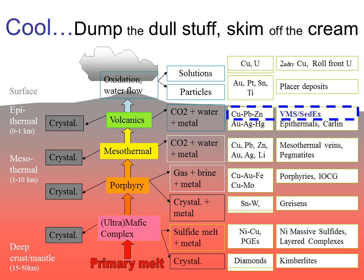So VMS deposits form at even shallower depths than the shallow epithermals or Carlin deposits. Sedex deposits are not directly related to volcanic activity, and so don't fit directly into this framework. However, their mode of formation is just so similar to that of VMS deposits that I've clumped them together for these talks.